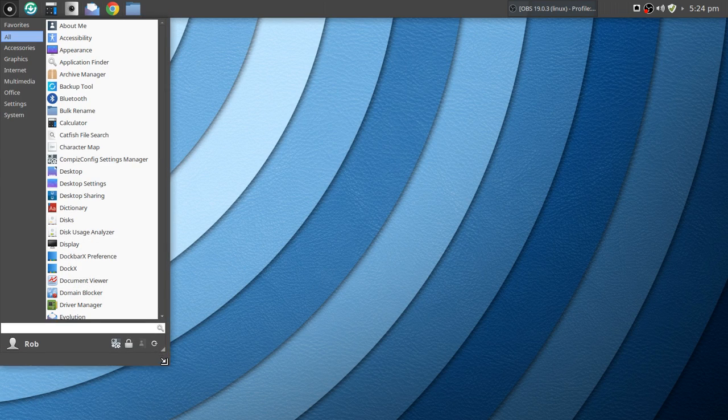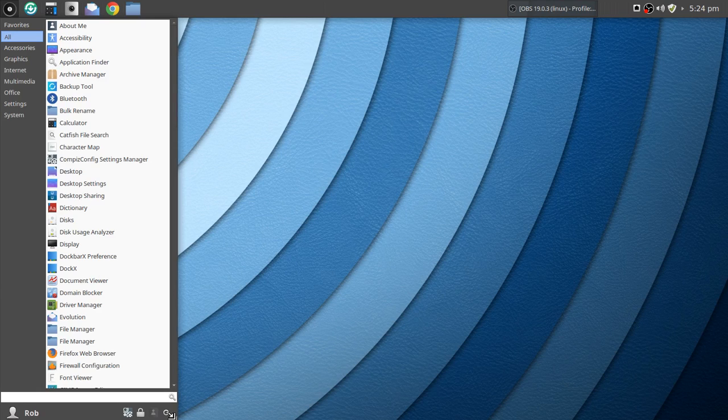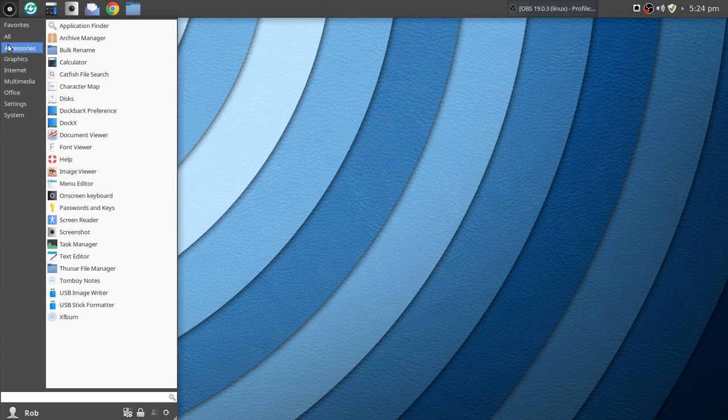One of the things I love about the Whisker menu is you can scroll through categories. Under Accessories, you've got Bulk Rename, which is nice. I do appreciate Catfish file search — I found it very fast and pretty accurate. You've got Disk, Dockbar X which I added, Image Viewer, On Screen Keyboard, Screenshot Tool, Tomboy Notes, USB Image Writer, Stick Formatter, and XF Burn.